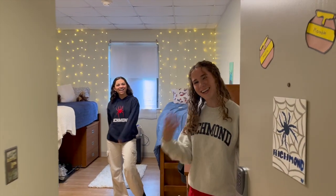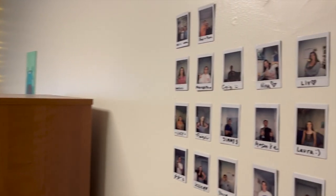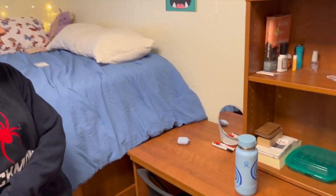Come on in! I'm Amelia, I'm a freshman. And I'm Meredith and I'm also a freshman. So first we have our friend wall — everybody who comes in the room, we've taken a Polaroid. And then we have our desks — it's good to do work. We have a chair that was provided by the university.